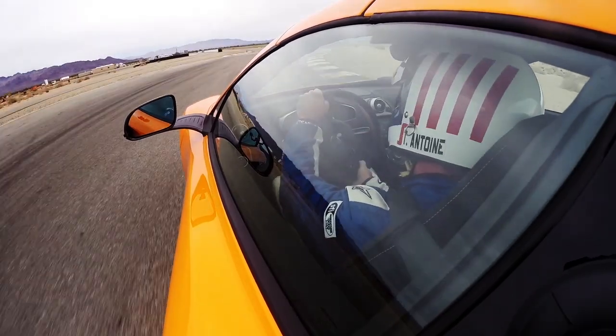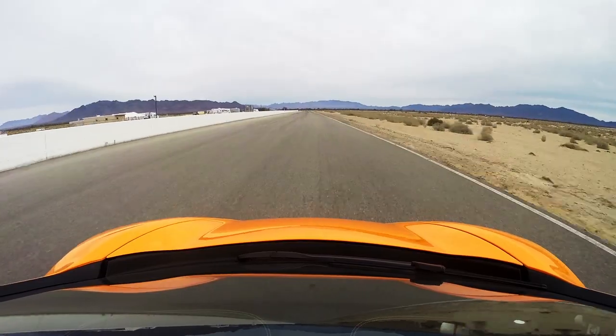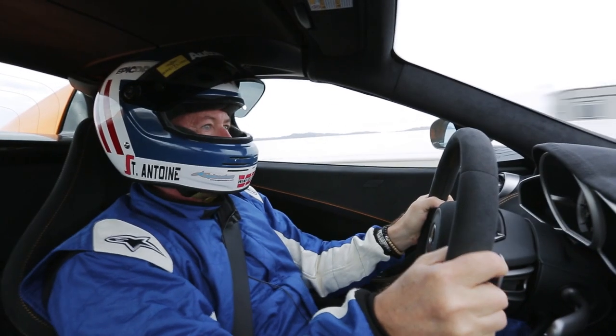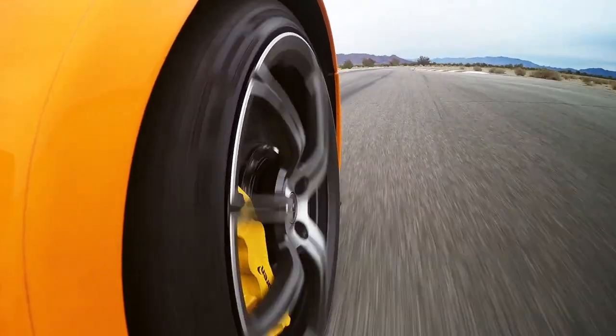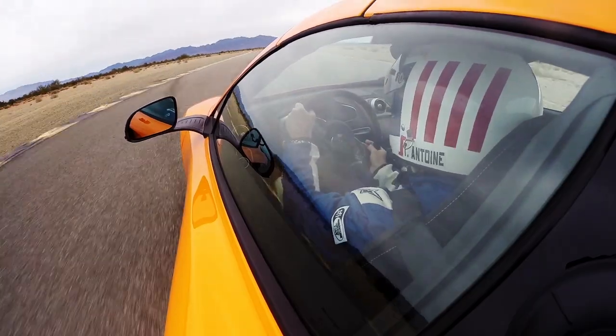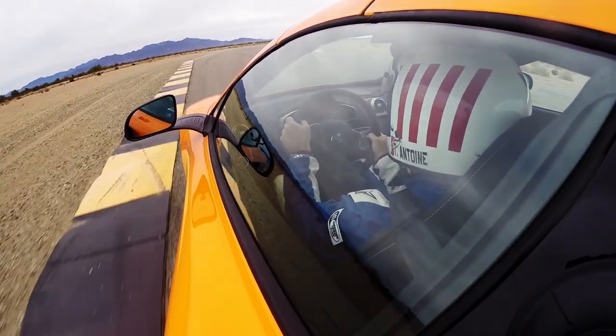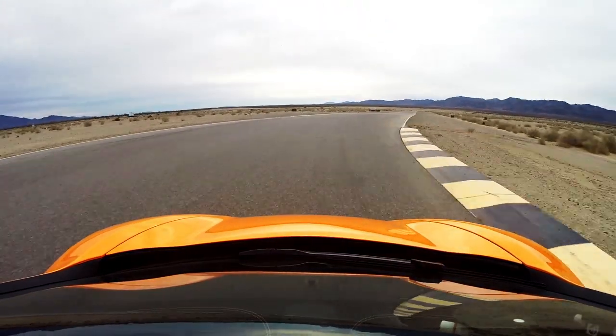Coming onto the front straightaway here at the Chukwalla Race Circuit in the McLaren 650S — 9,000 RPM, 120 miles an hour before we get down to the braking zone. Into third gear here for the first turn — Blade Apex. Really long sweeping corners here at Chukwalla. The apex is way off in the distance. Here we go, onto the straightaway, full power.